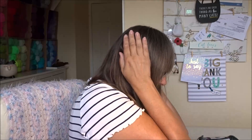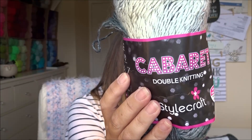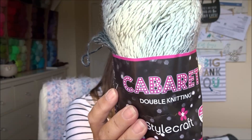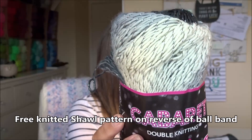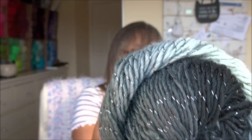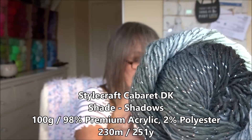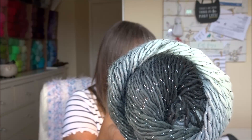So I have three balls of this — this is Cabaret Double Knitting by Stylecraft. It has a two-ball project on the reverse; I'll have to investigate whether that's knitting or crochet. Let's have a look at this gorgeous colour — this shade is called Shadows, and it's shades of grey with a metallic thread through it.